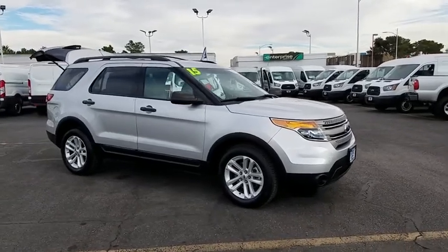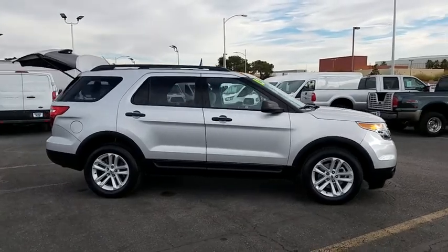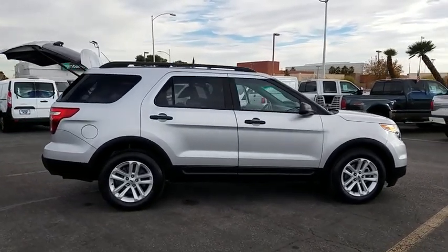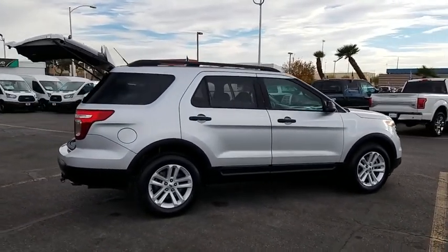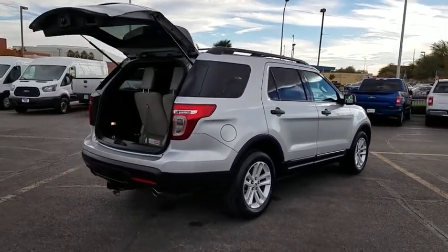The 2015 Ford Explorer. You've got a lot of capabilities to call on in a Ford Explorer — don't underestimate your choices. This vehicle has less than 45,000 miles. Here are some of this vehicle's great options.